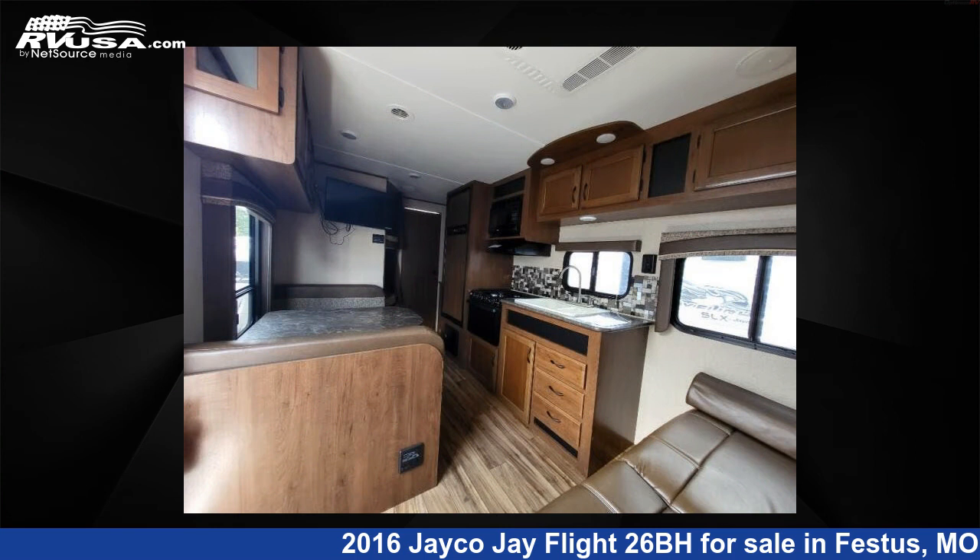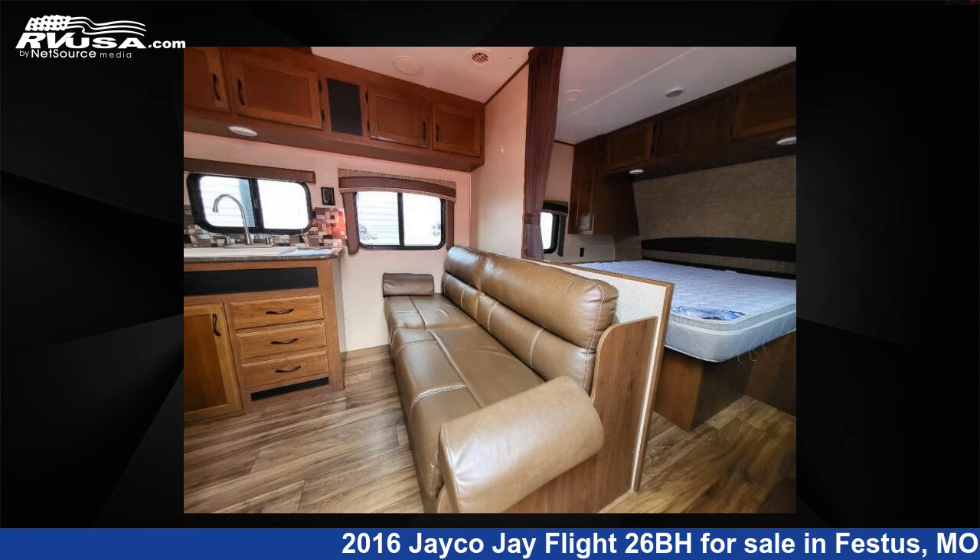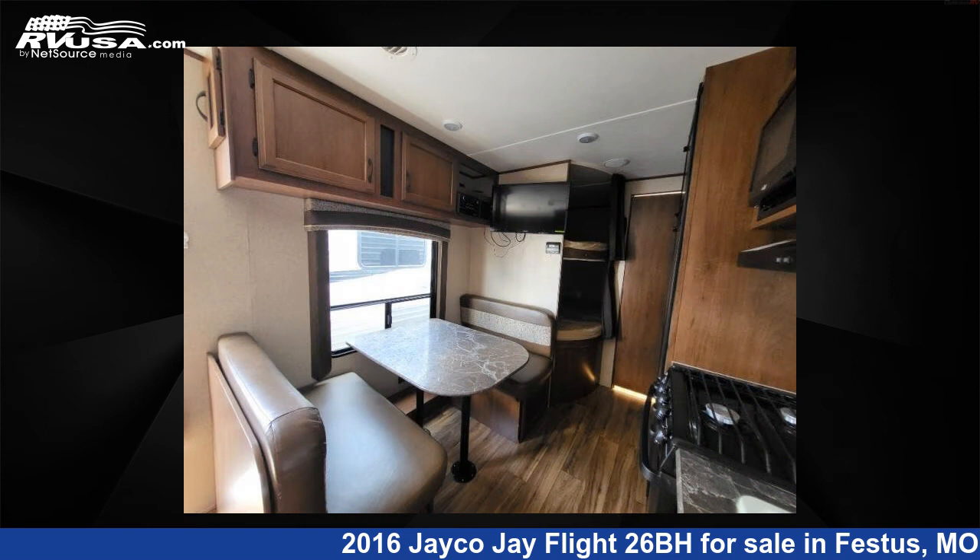This used Jayco features sleeps 8 and 84 gallons fresh water capacity. The floor plan layout of this travel trailer features bunkhouse, front bedroom.